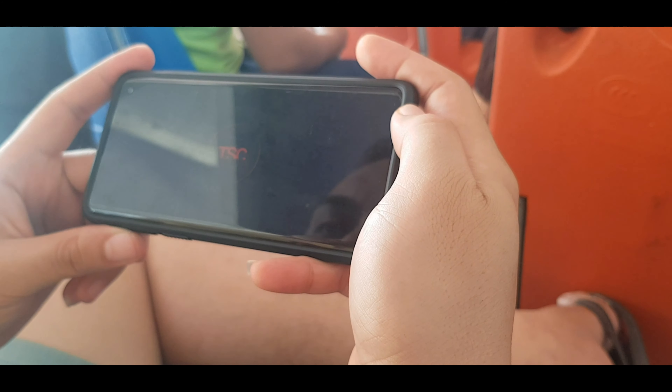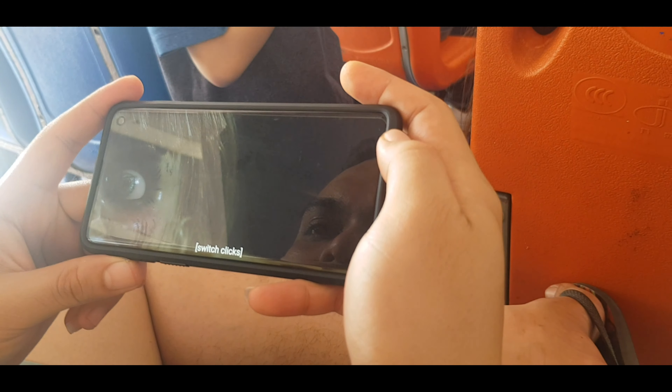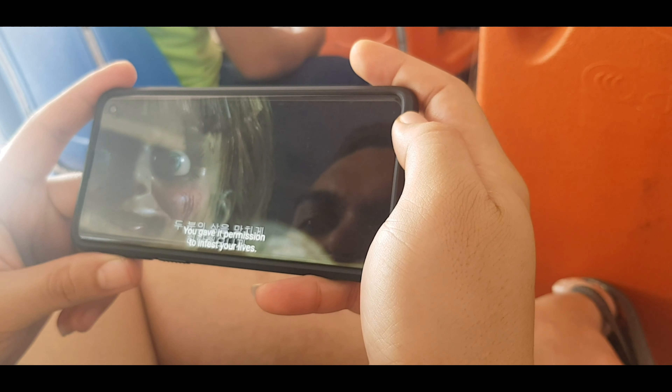So this will be an hour and a half travel, guys. You can either watch movies, or sleep if you like. We'll be watching Annabelle.